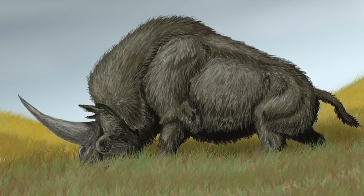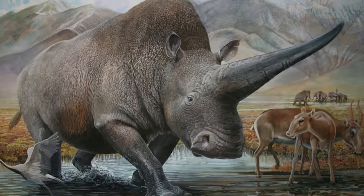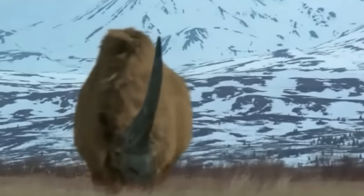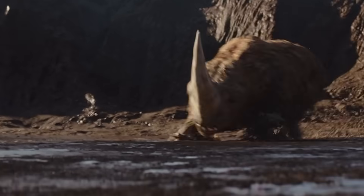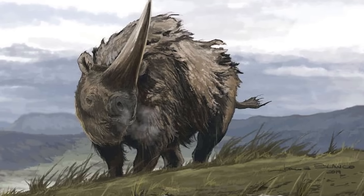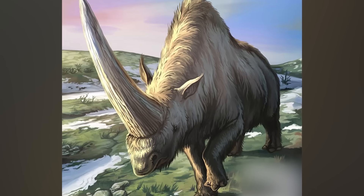Not horns plural, like its modern rhinoceros descendants, but a single massive horn that could reach lengths of up to six feet — six feet of solid, pointed bone jutting from the centre of its forehead like some prehistoric unicorn's fever dream. And unlike the mammoth's curved tusks, which were primarily tools for foraging and occasional defence, Elasmatherium's horn was purpose-built for devastation. It was perfectly positioned for charging attacks, designed to concentrate the full force of five tons of angry herbivore into a single, armour-piercing point. Any creature unfortunate enough to find itself on the receiving end of an Elasmatherium charge wasn't just facing injury — it was facing obliteration.